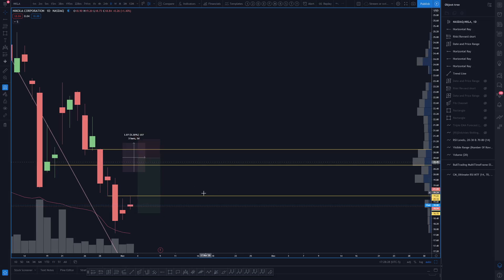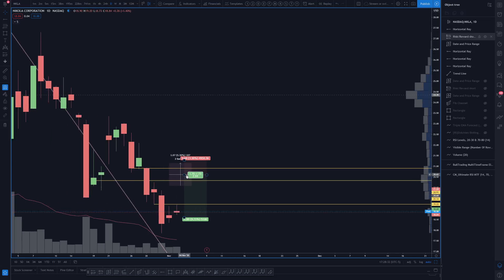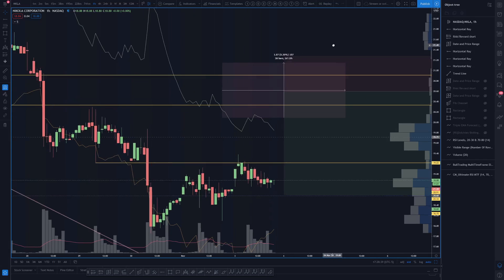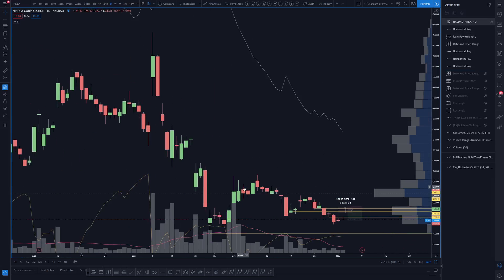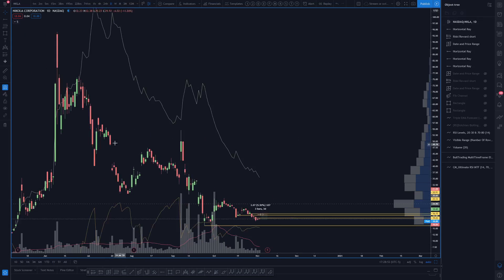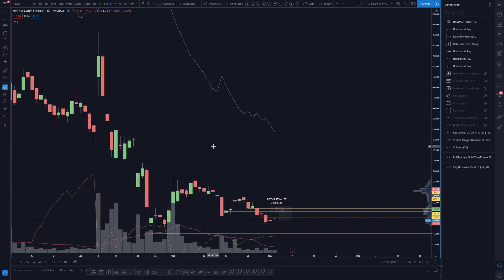For NKLA, I'd still just be looking for that daily lower high — because if the bulls are able to muster more bounce they will still be getting extended right around here. So the play is still just looking for that daily lower high as a short for NKLA. The price action is pretty absurd.